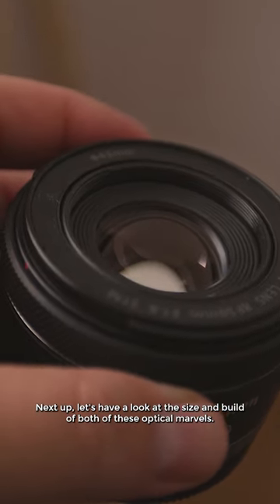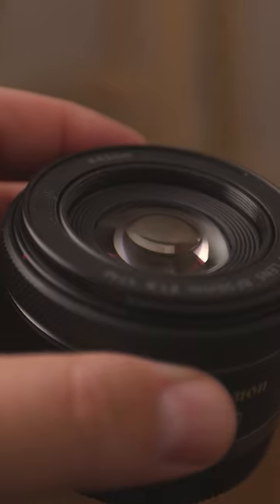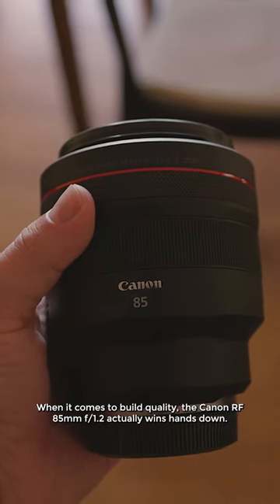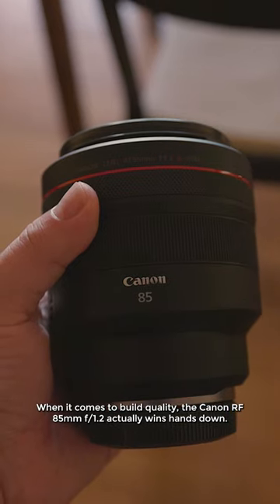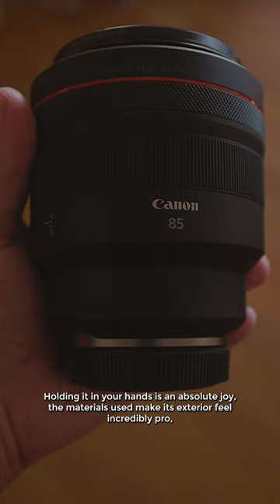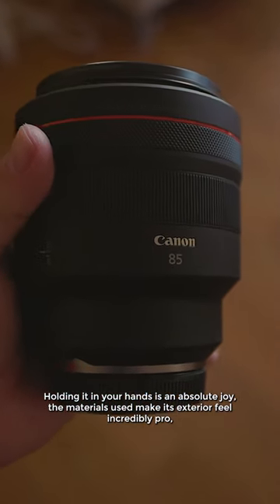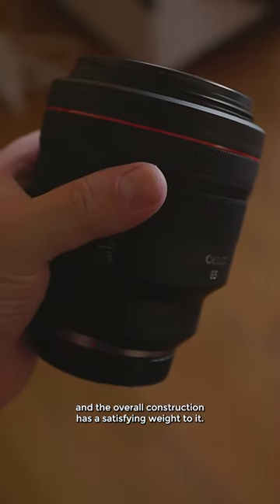Next up, let's have a look at the size and build of both of these optical marvels. When it comes to build quality, the Canon RF 85mm F1.2 actually wins hands down. Holding it in your hands is an absolute joy. The materials used make its exterior feel incredibly pro and the overall construction has a satisfying weight to it.